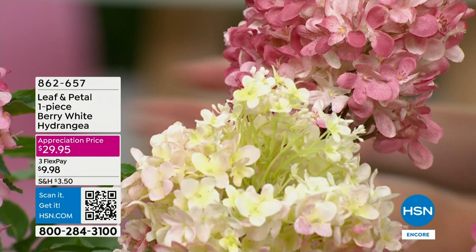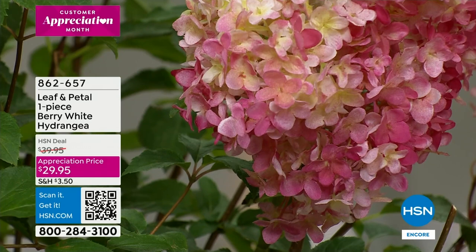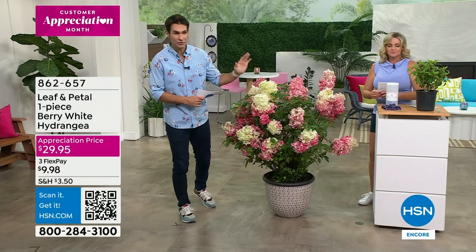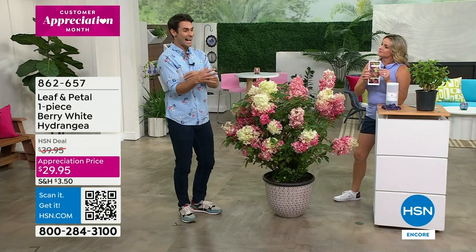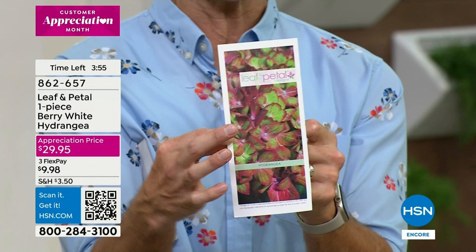Something like this with big, beautiful, profound blooms will grow all the way from Minnesota down to central Florida — a really special plant and so easy to grow. If you have any reservations about whether you can grow it, Leaf and Petal does all the hard work for you, including the brochure. I love to show this — every one you order comes with a brochure particular to your Berry White Hydrangea, step by step, even a phone number to call. You're right — they want you to succeed every step of the way.